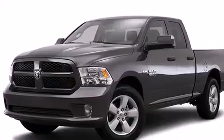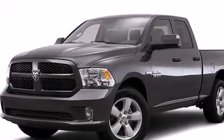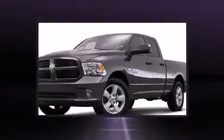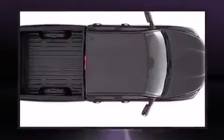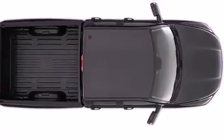It distinguishes itself from the competition with features such as a rear-step bumper, an outside temperature display, a front bench seat, a trailer hitch, a bed liner, and remote keyless entry.